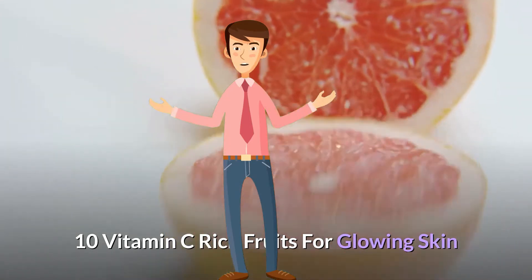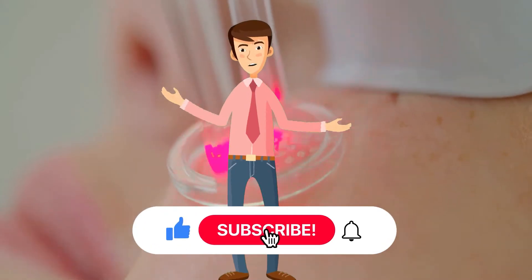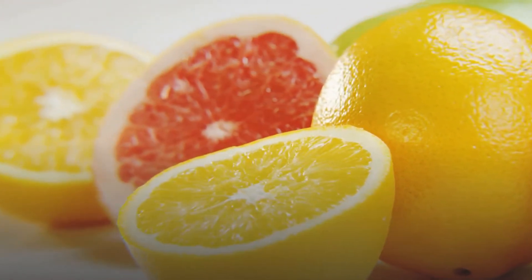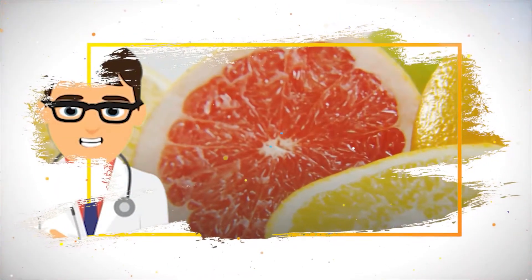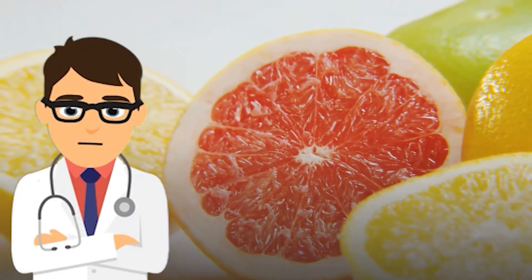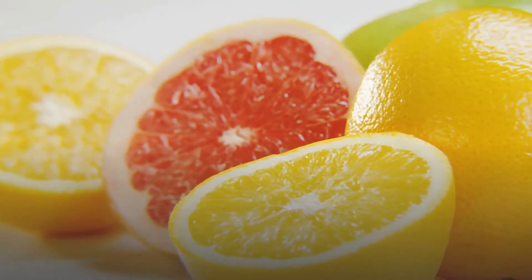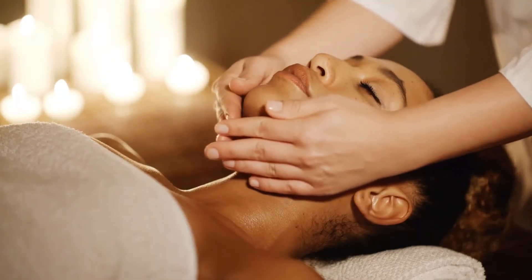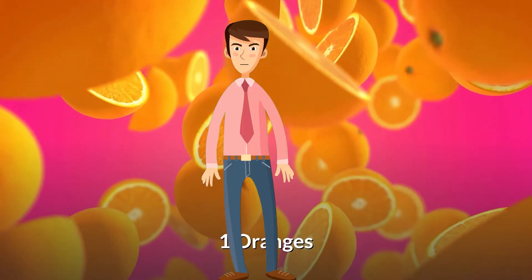10 Vitamin C Rich Fruits for Glowing Skin. Skincare is an exhaustive term that includes something beyond skin items and clinical medicines. Vitamin C is vital for a healthy body as it fortifies immunity for inner well-being and lifts collagen creation, improves the skin barrier capacities for outer well-being and beauty. Consume food sources plentiful in this nutrient, like citrus fruits or berries, daily to get your skin its daily portion of this essential ingredient.